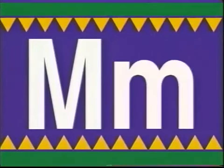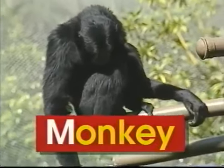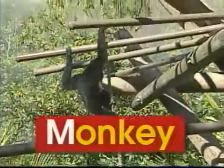M — uppercase M, lowercase M. M says 'm', like in monkey. Look at all the monkeys swinging in the trees. They're having lots of fun. Wouldn't you agree? The word monkey begins with the letter M. M says 'm', monkey.